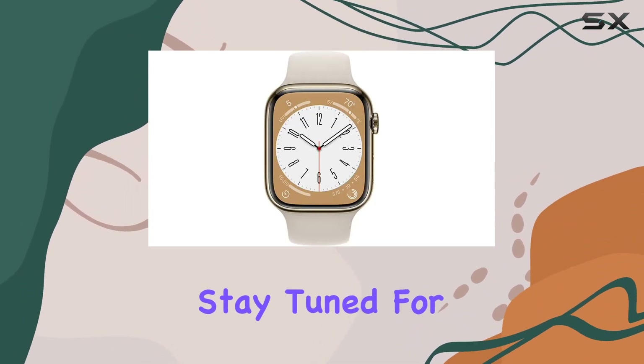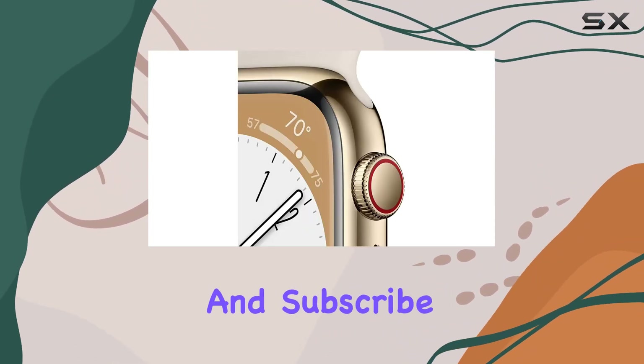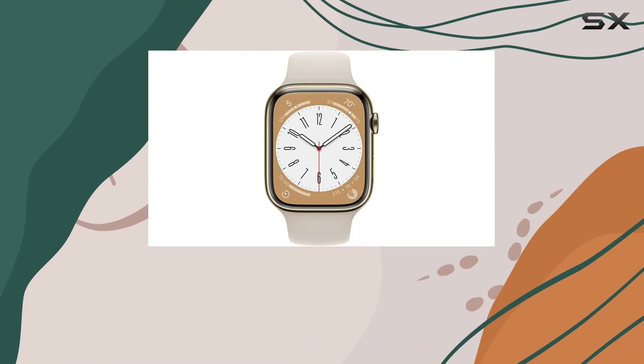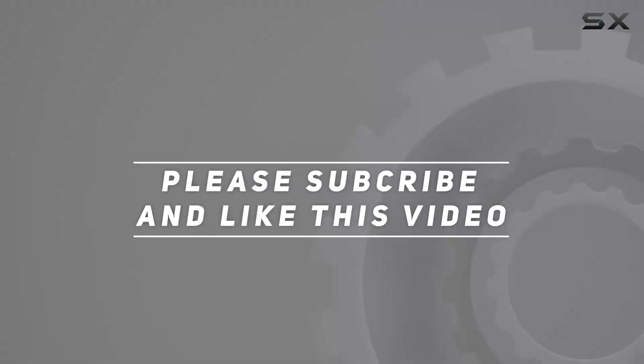Stay tuned for more tech insights and don't forget to hit that like button and subscribe for the latest updates. Check out the video description for the updated price, and thank you for watching.